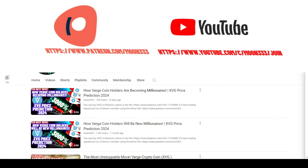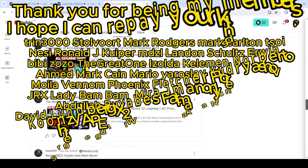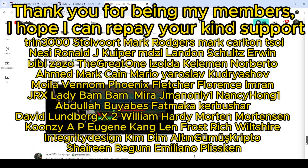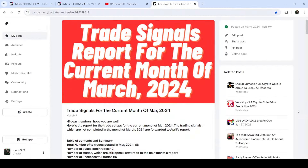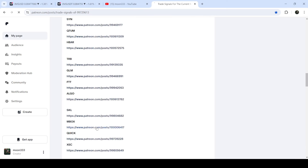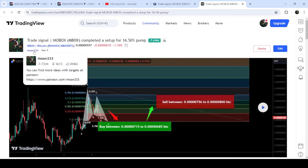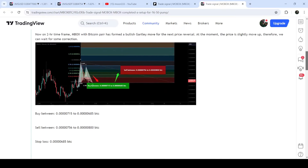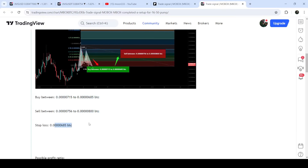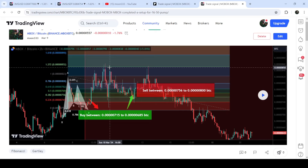Before starting this analysis, if you are not subscribed to my channel then do subscribe. For more trading signals you can join me and support me as a YouTube member or as a Patreon member, where I'm sharing different trading signals. You can find a link in the video description. I've also shared the link for the trading signal report for the previous month of March 2024. You just need to open that report — for example the trade setup for MBOX — click on the link and it will take you to the TradingView chart showing when I shared the signal on March 9th, 2024, with the complete trade setup including buy zone, sell targets, and stop loss.